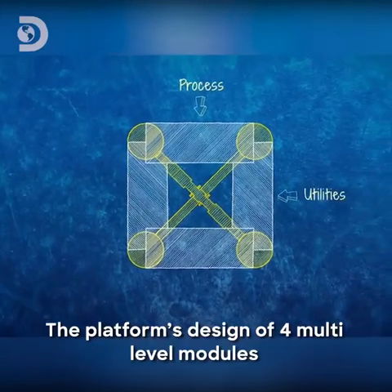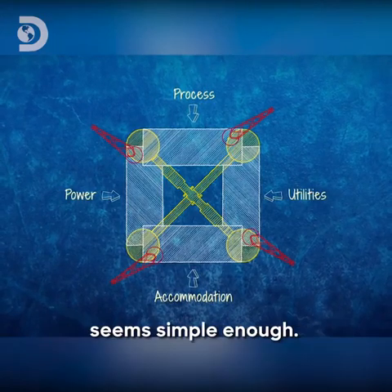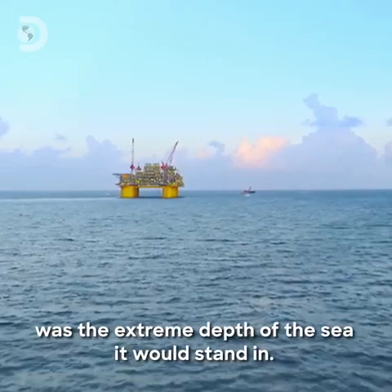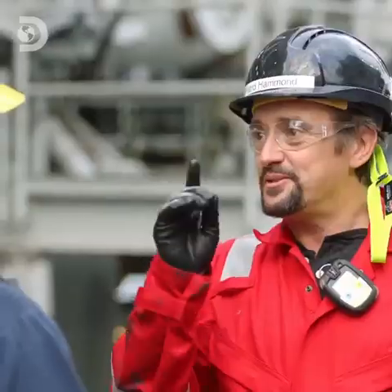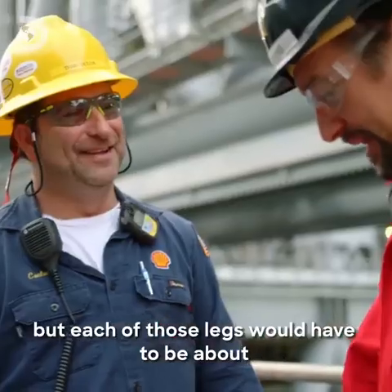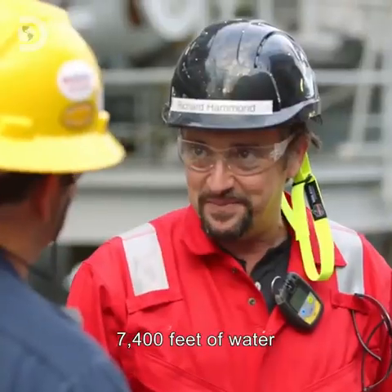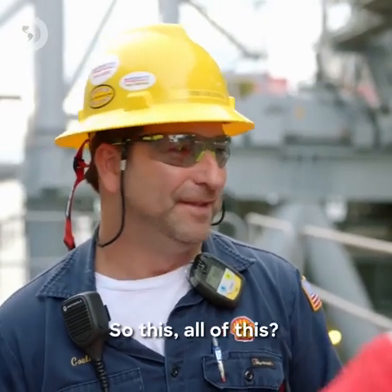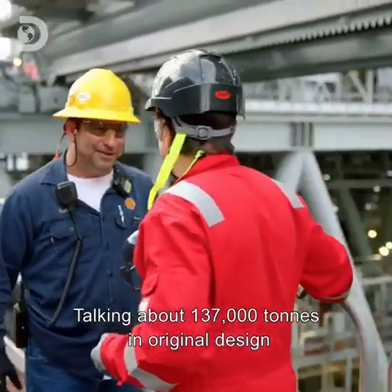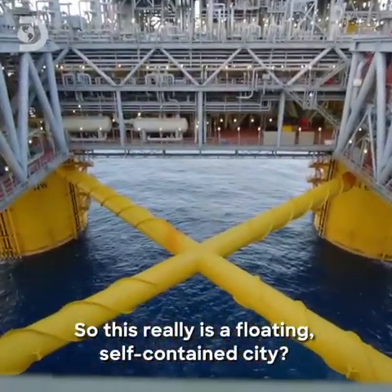The platform's design of four multi-level modules built around an open square with a crane in each corner seems simple enough. The real challenge for the engineers was the extreme depth of the sea it would stand in. The ten-year-old me would have said it's easy — we just build big long legs that go down to the sea bottom. But each of those legs would have to be about five times the height of the Empire State. That's correct — 7,400 feet of water. This is a floating facility. All of this is floating. Talking about 137,000 tons in the original design, and this thing's sitting there floating. So this really is a floating, self-contained city. That's correct.